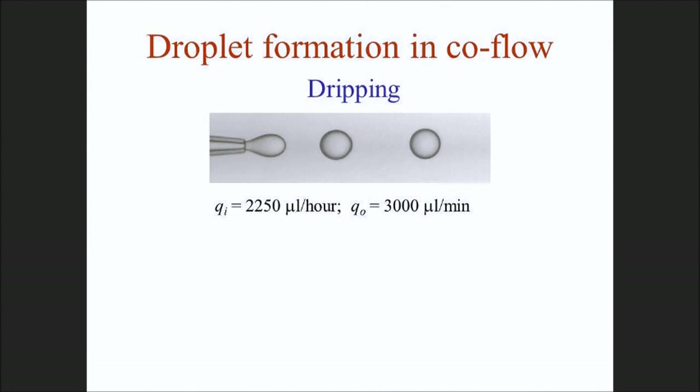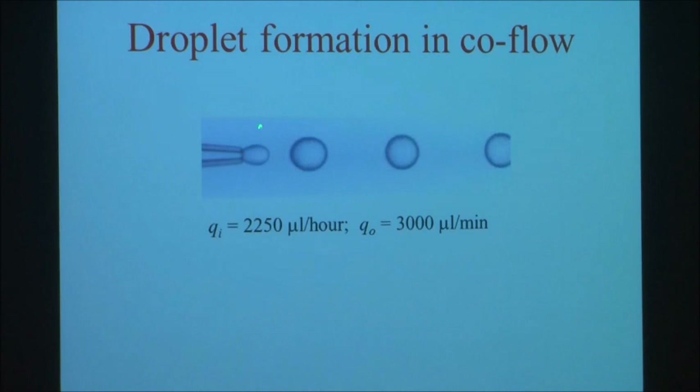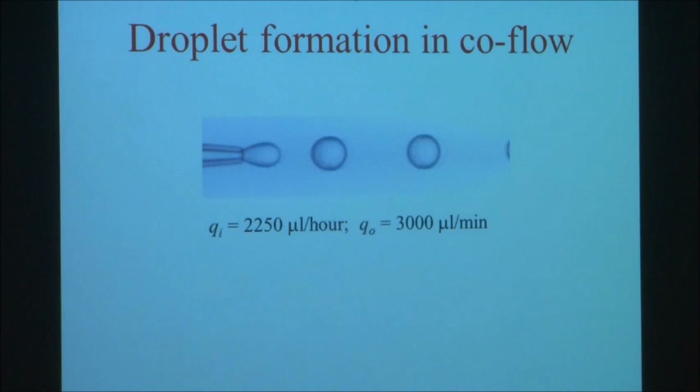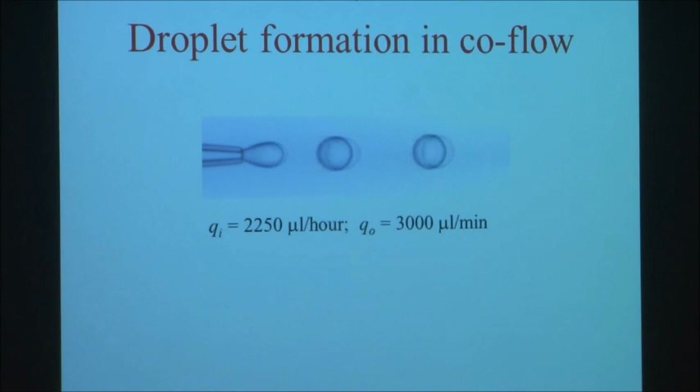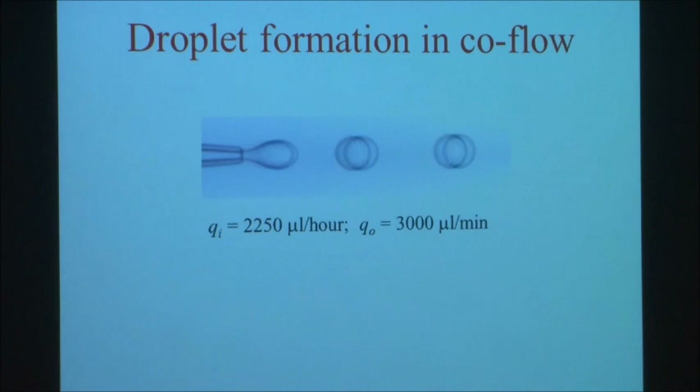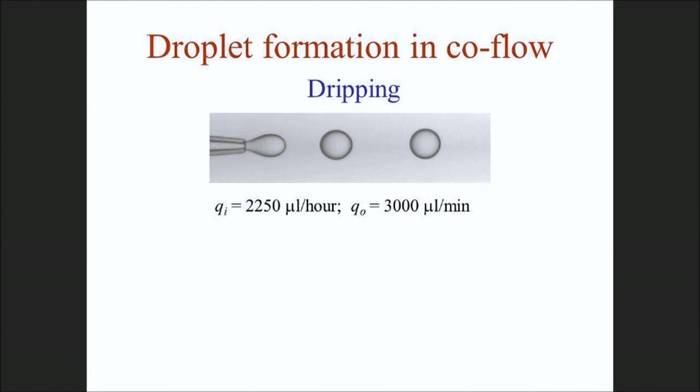Here's an example of that device. The continuous phase flows from the four corners, and this orifice is about 10-20 microns in diameter. We're making drops that are very uniform in size. It looks like one or two per second, but in fact they're made at several thousands per second - I've slowed everything down. A typical production rate for these drops is 1 to 10 kilohertz, or 1 to 10,000 drops per second.